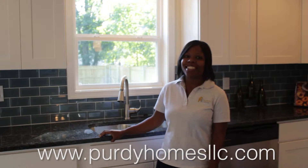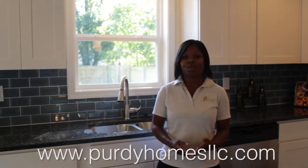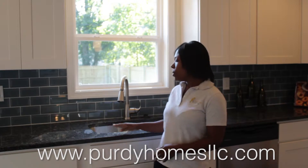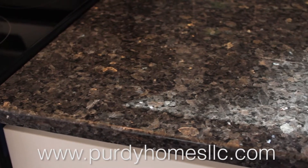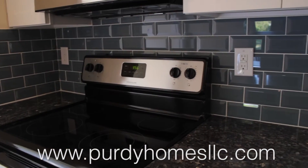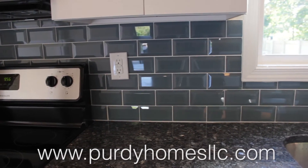We are inside of 3509 Garland Avenue — this is the finished project. I am standing in the kitchen area, and guys, this kitchen turned out beautiful. If you see here, we have the blue pearl granite, which is a level three, so we went a little over on that. We have the white cabinets and we put this blue backsplash on here to bring out the blue pearl in this granite.